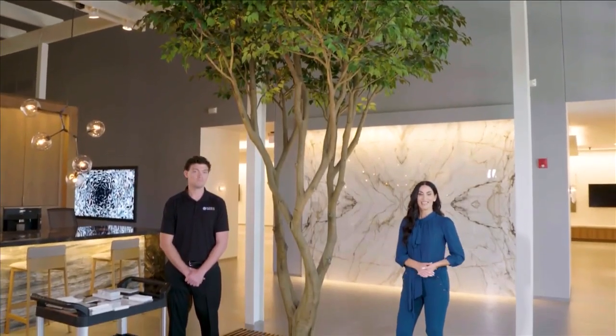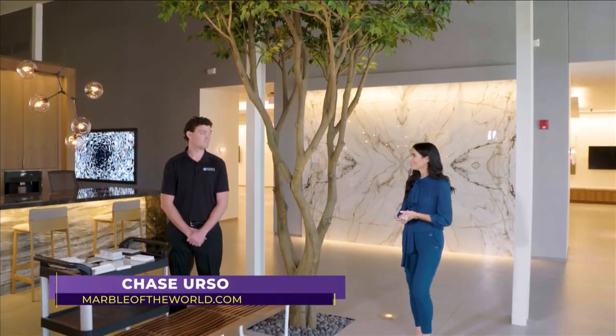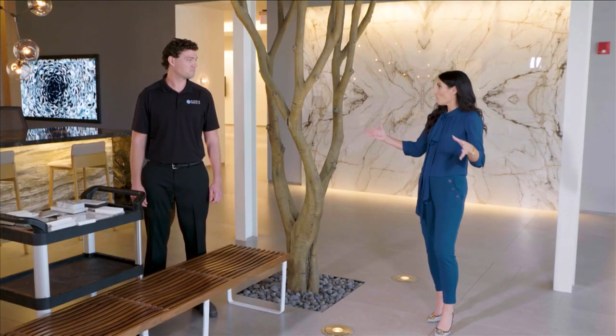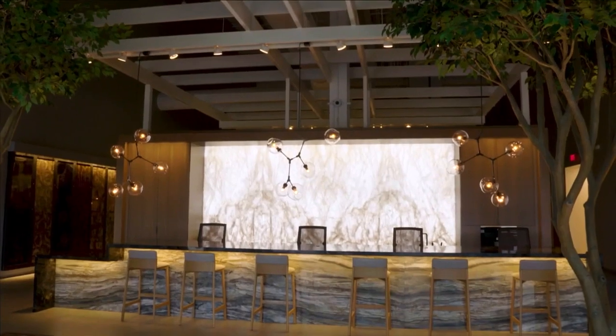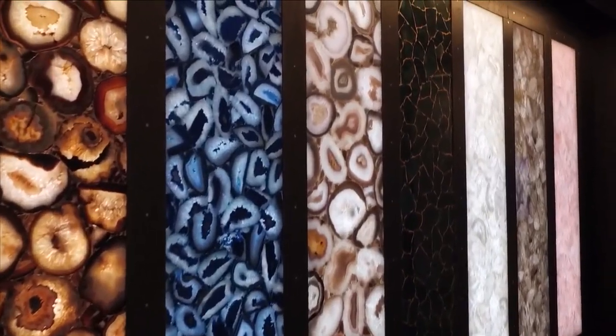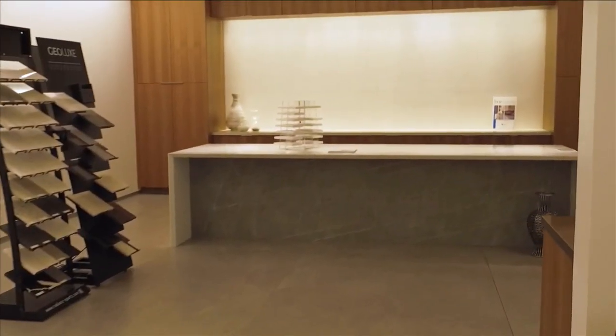We're here today in Pompano Beach at Marble of the World, joined by the general manager Chase Urso. Chase, welcome to SoFlo Home Project. I'm excited to dive into the world of natural stone and more — there's so much to see here. When you first walk in, there's beautiful backlit stone and bookmatch stone and gorgeous installations everywhere. Yeah, we really try to make our entryway speak to the consumer and all the different things we can offer.